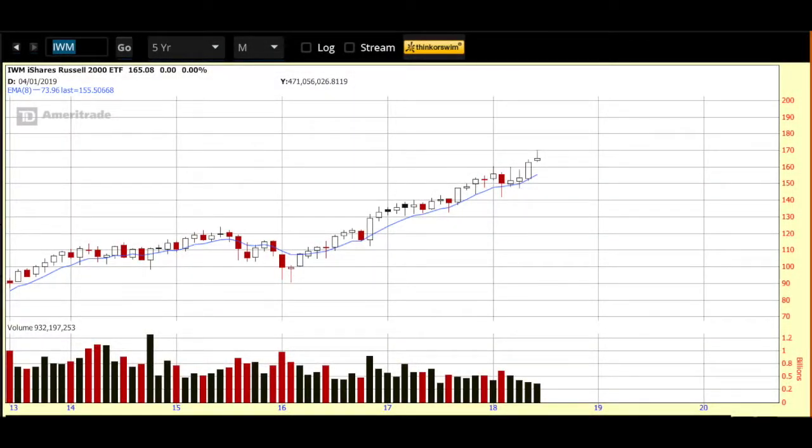Good morning, Sue here. Hope you had a great weekend — and wow, what a Monday that was. Lots of selling in the market yesterday. I'm filming this at about 8am on Tuesday morning and the futures are modestly lower again this morning, so we will see what transpires. But with that, let's get into today's video.